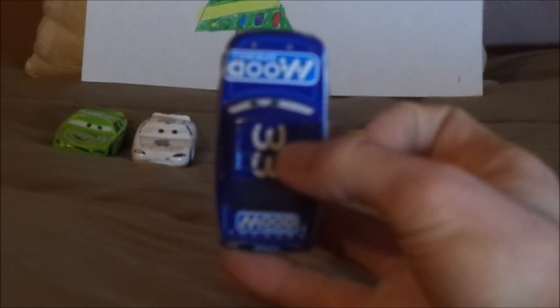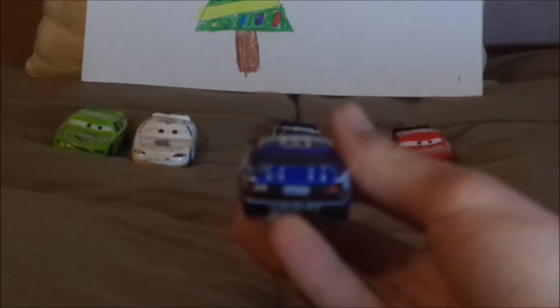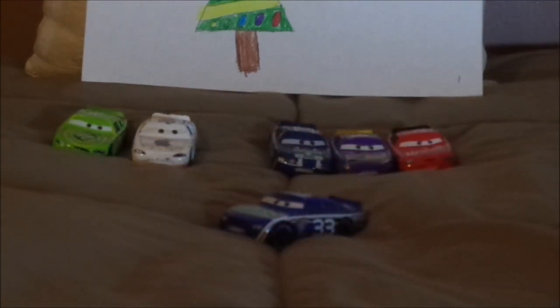On the trunk, we have the Mood Springs logo and the ducktail spoiler. On the back, we have the Mood Springs logo in the middle on a black background, and the red taillights with the white number 33 on one of them. On the undercarriage, it says Disney/Pixar, made in China, Mattel. And that is it for Chuck Armstrong.